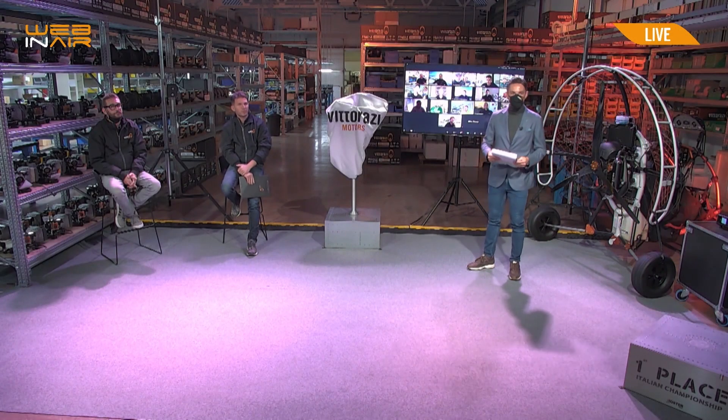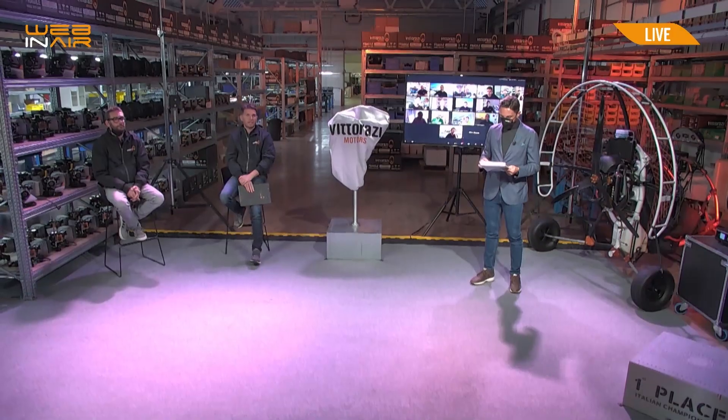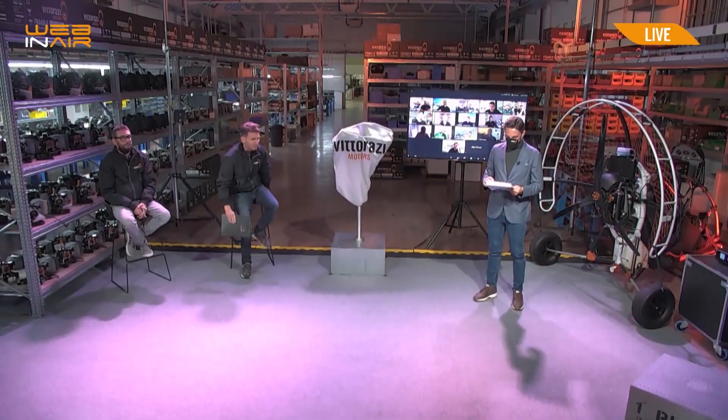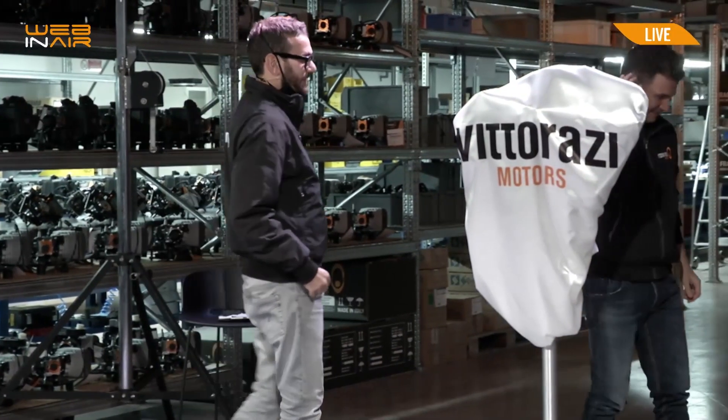Shortly, we will show you what we have designed. A technology that is fully dedicated to Paramotor. And we have been the first to patent this technology, thanks to the very high level of innovation contained in a small box. Guys, here it is.